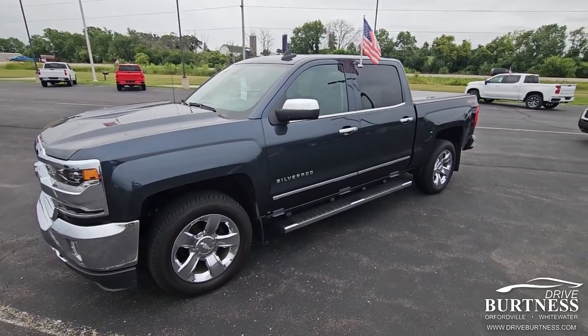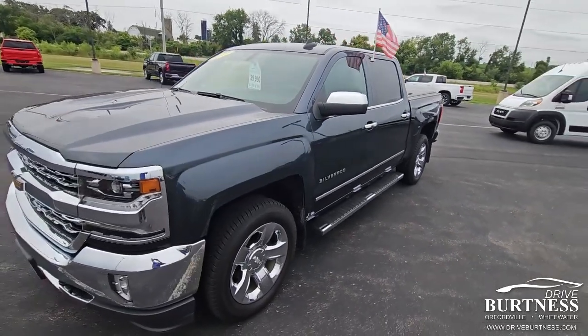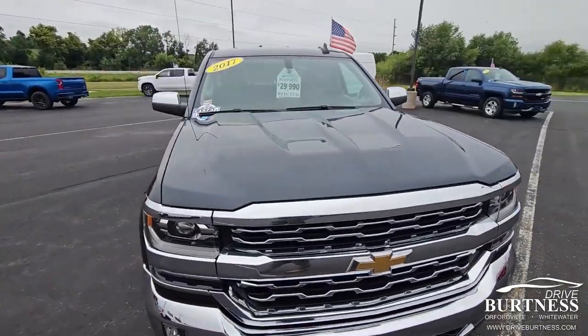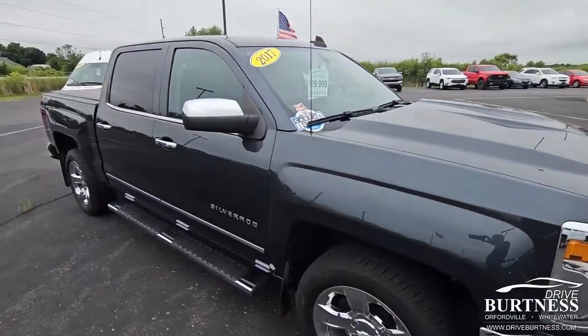Good morning Geraldo, this is James out of Burton Chevrolet in Orfordville. My colleague Heather let me know that you're interested in this 2017 Silverado LTZ.